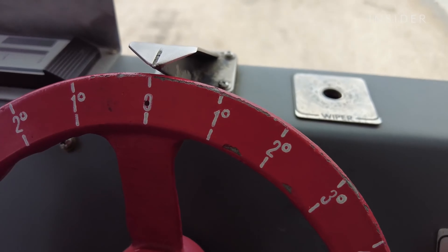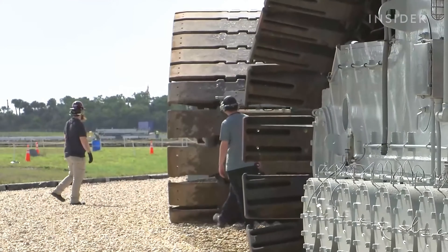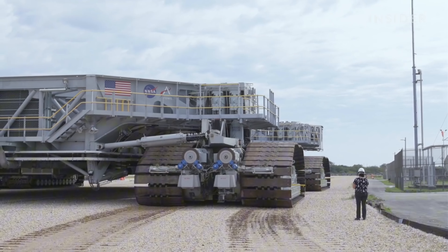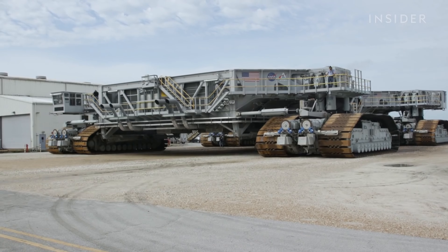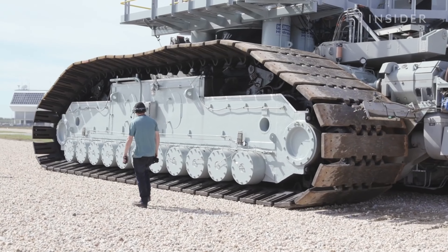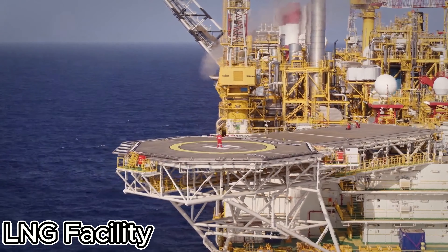It does this with precision and care, ensuring the shuttle is ready for takeoff. So next time you see a space shuttle launch, remember the unsung hero that got it there — NASA's giant Crawler Transporter. It's not just about rockets and astronauts; sometimes it's all about the journey.